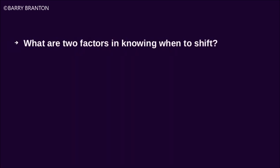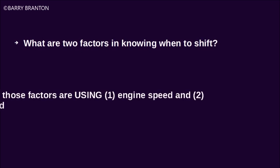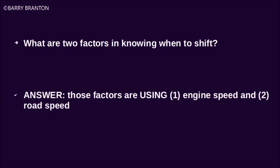What are two factors in knowing when to shift? Those factors are using the engine speed and road speed.